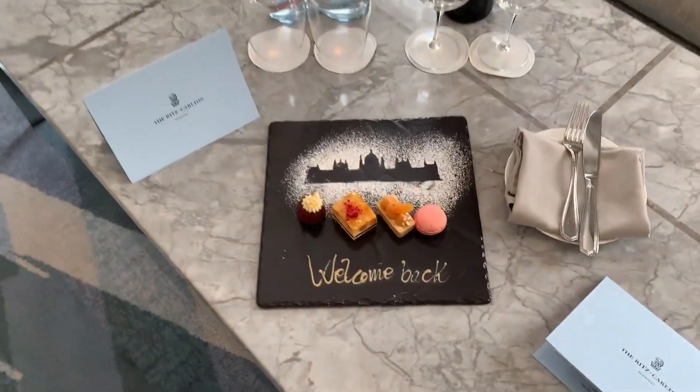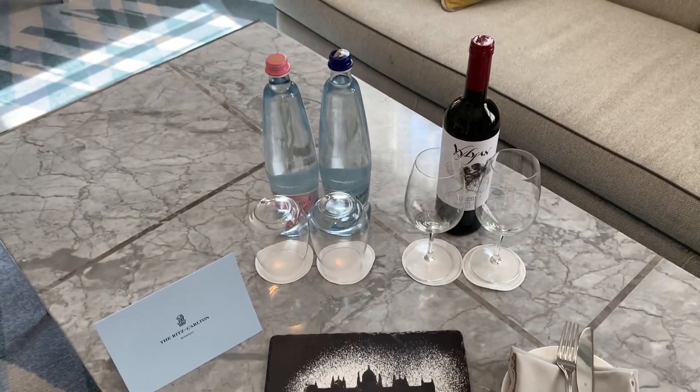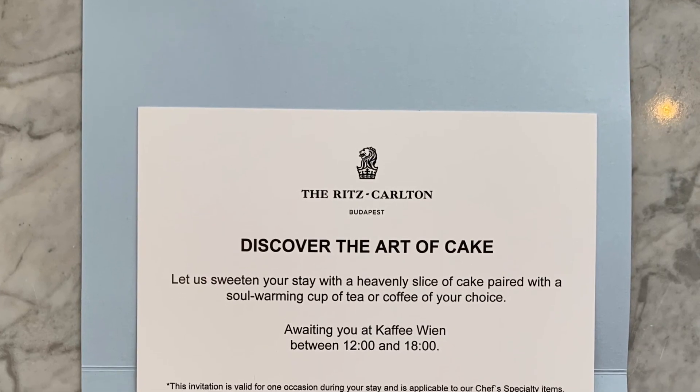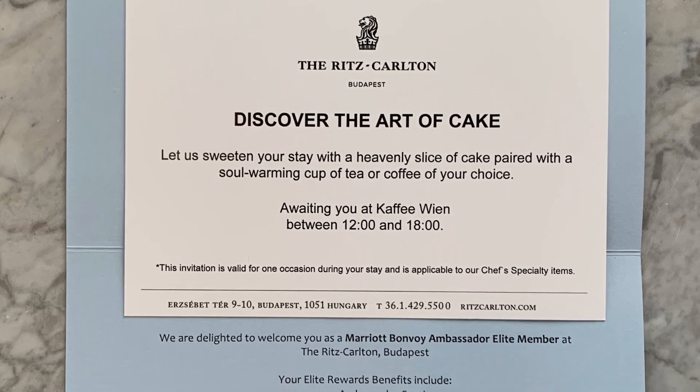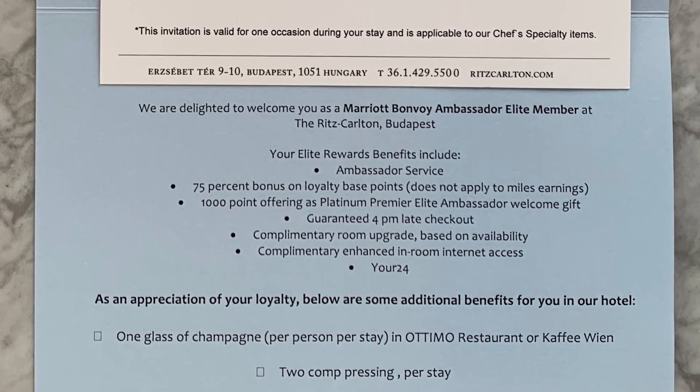A lovely selection of sweet treats was waiting for me as a welcome gift. There was also a nice bottle of Hungarian wine, and I received several other nice perks. I must say that the Ritz-Carlton Budapest did a great job of recognizing my ambassador status with Marriott.